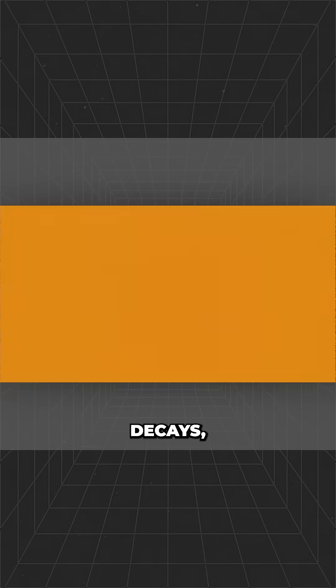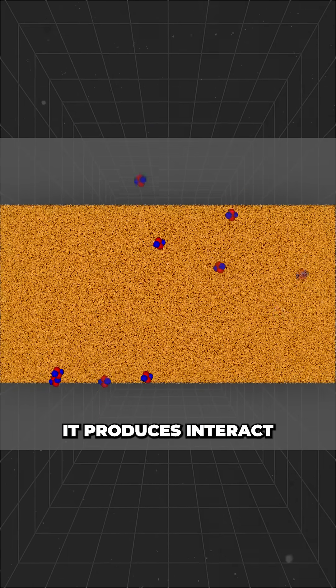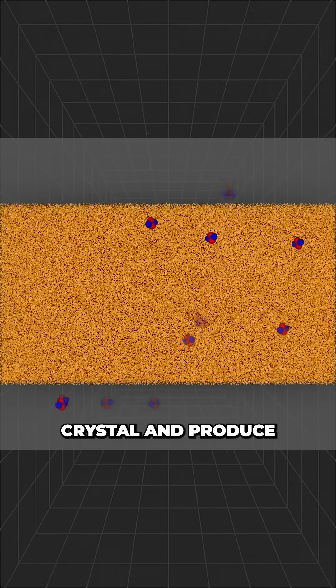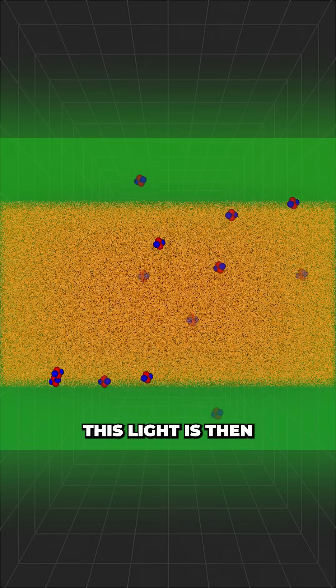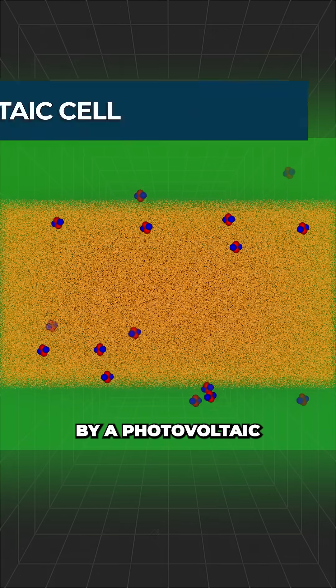As the americium decays, the alpha particles it produces interact with the specialized polymer crystal and produce a green luminous glow. This light is then converted into electricity by a photovoltaic cell.